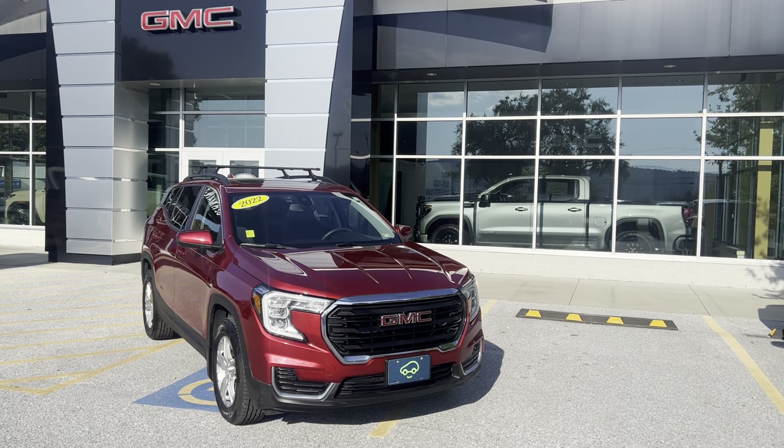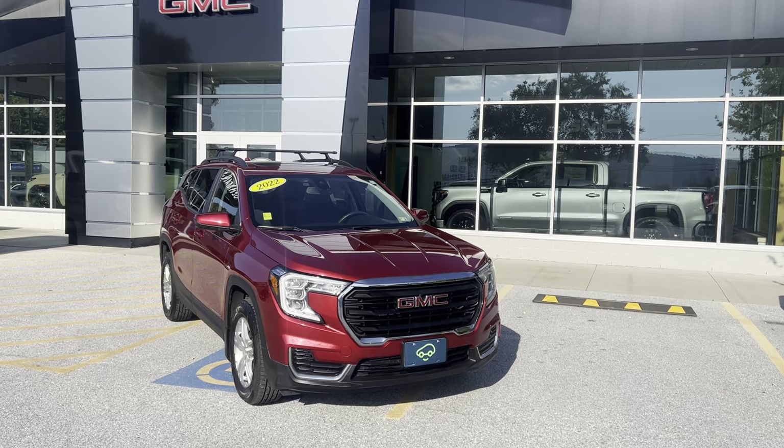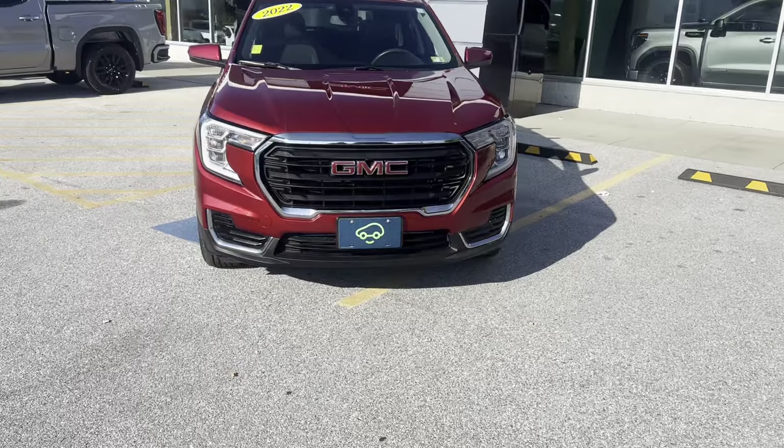Good afternoon, Brian Olson here at Alderman Chevrolet GMC, showing off this used 2022 GMC Terrain SLE. Finished in crimson red, one of my favorite colors.